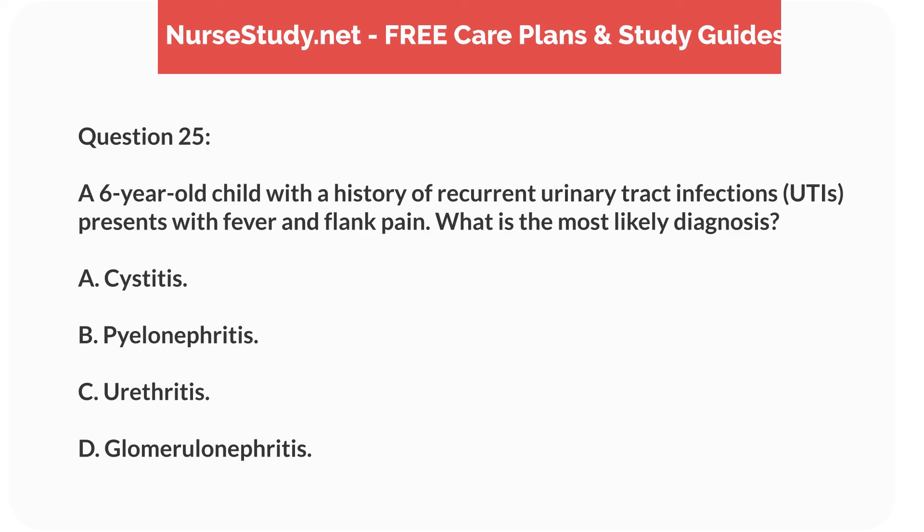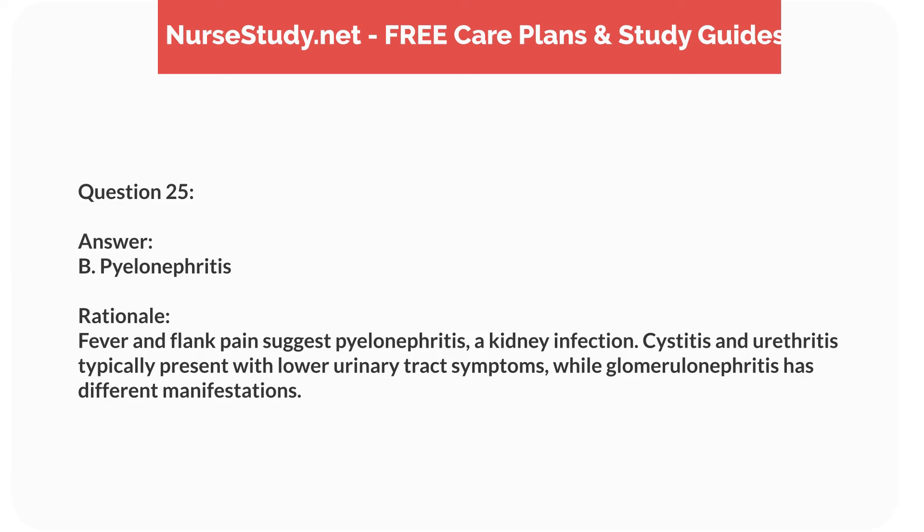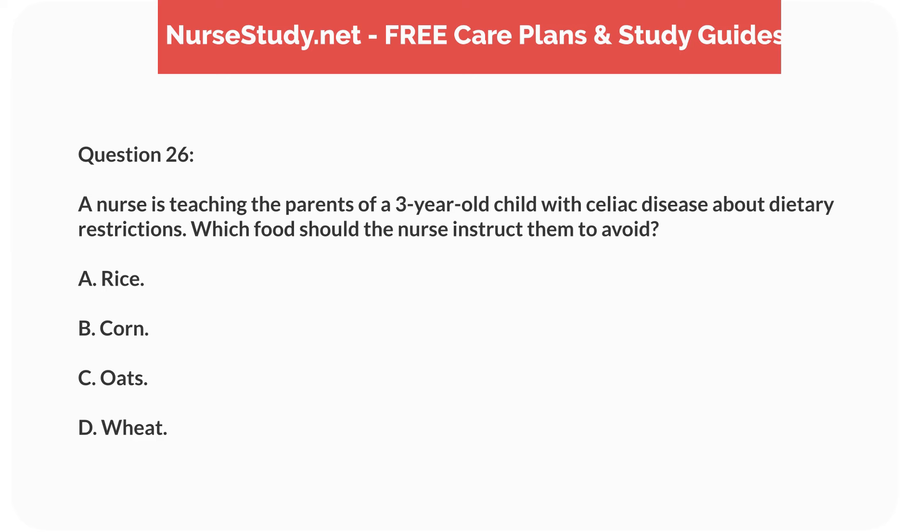Question eight. A 12-year-old patient with cystic fibrosis presents with increased cough, fever, and decreased lung function. What is the most appropriate nursing intervention? Answer: C. Prepare for a chest x-ray. Rationale: A chest x-ray is necessary to assess for a potential lung infection, which is common in cystic fibrosis patients. Chest physiotherapy and bronchodilators are important but should follow the diagnostic evaluation.